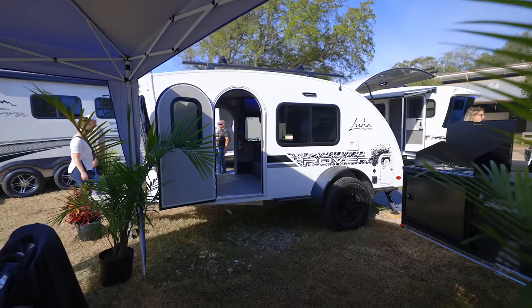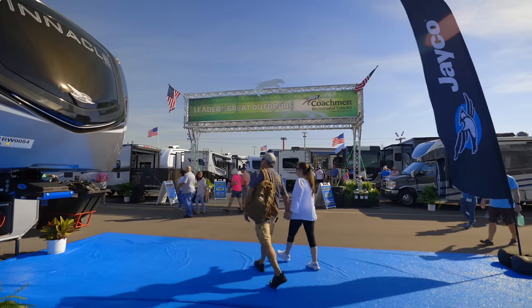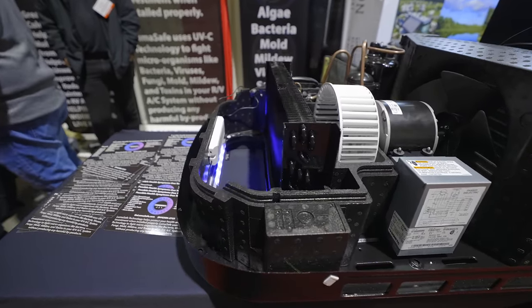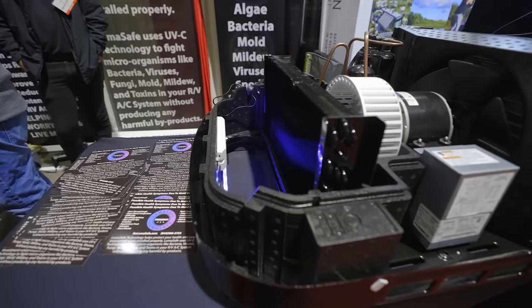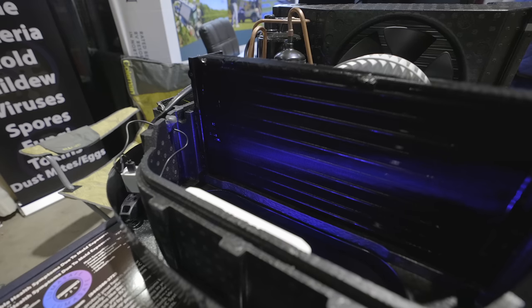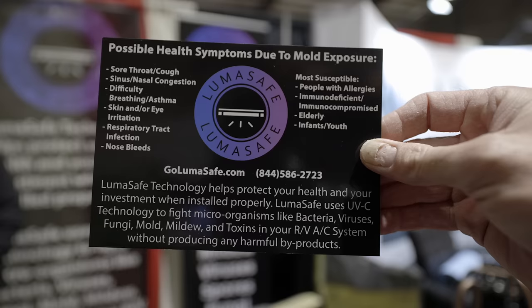Starting off, after going through the RV show for a few days and looking for things that stand out, one thing that I was surprised actually hasn't hit the market until this year is the LumaSafe. This is a technology that's been around for a while, but this is the first time it's being implemented for RVs. It's a UVC light that goes inside of your AC, and it's going to help fight against algae, bacteria, mold, and mildew — the things that grow in this moist area when you're using your AC. It's going to have that condensation build up, and this is where those things are going to naturally grow. All that air has to pass through there, so if you can greatly reduce and kill those things as they pass by or sit on that evaporator, it's going to make the air quality inside of the RV much better.